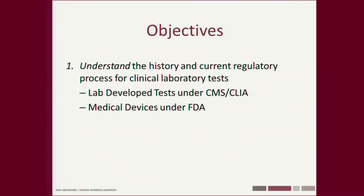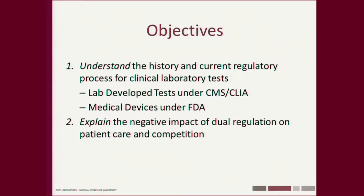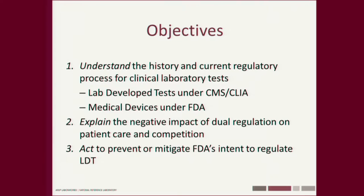Here are the objectives for today's presentation. I want you to understand the history and current regulatory process of clinical lab tests — lab-developed tests as regulated under CMS and CLIA, and medical devices as regulated under the FDA. I'd like you to explain the negative impact of dual regulation on patient care and competition. The current proposal, if fully enacted, could create quite a few monopolies — think about what monopolies do to the cost of medical care. And finally, I'd like you to act to prevent or mitigate the FDA's intent to regulate lab-developed tests.